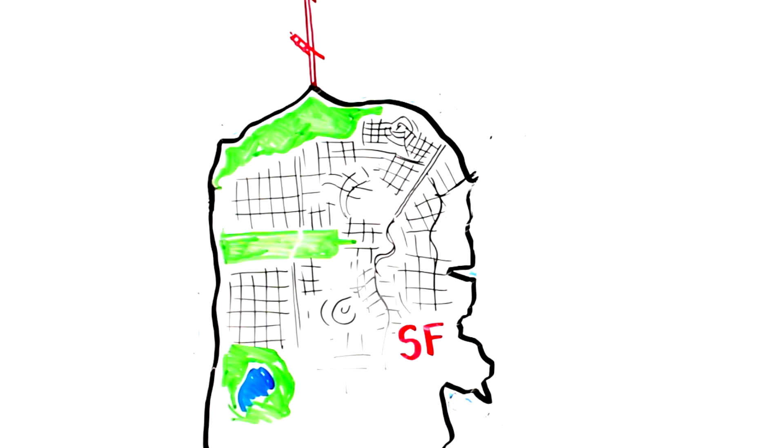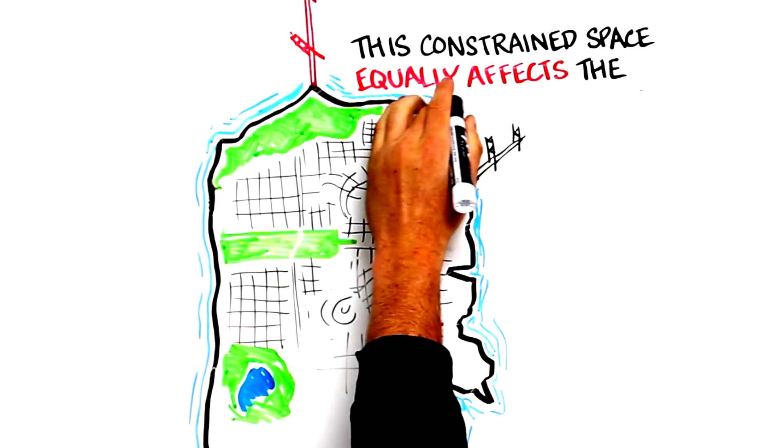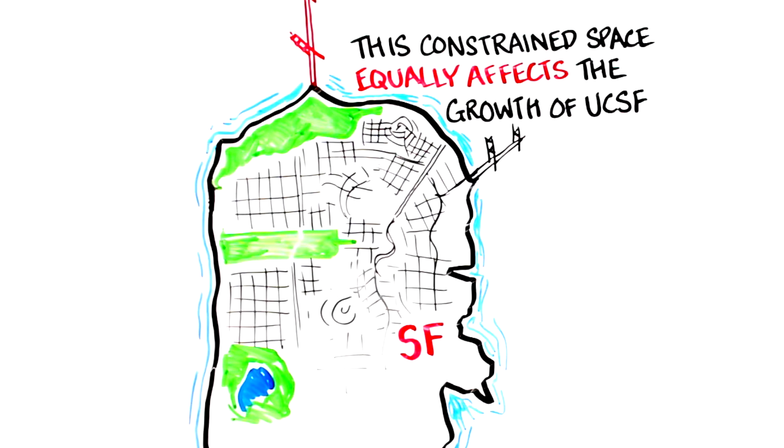San Francisco is situated on a peninsula surrounded by water, and this boundary limits the expansion of the city. This constrained space equally affects the growth of the University of California, San Francisco. UCSF owns several campus sites within the city.